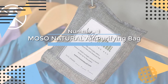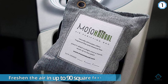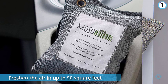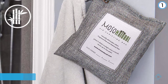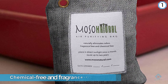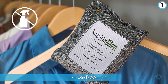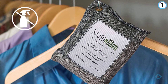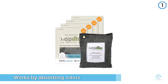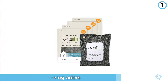Number one: Moso Natural Air Purifying Bag. This small linen bag is filled with 200 grams of activated bamboo charcoal that will freshen the air in up to 90 square feet. The charcoal is chemical free and fragrance free, making it a great choice for a natural car air freshener. It works by absorbing odors, allergens, and moisture, trapping them within the charcoal. To keep it working great for up to two years, just lay the bag in the sun for an hour once per month.